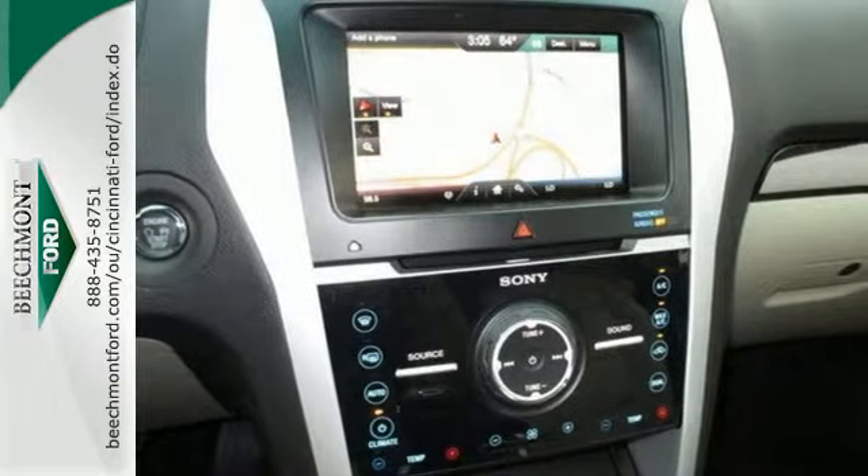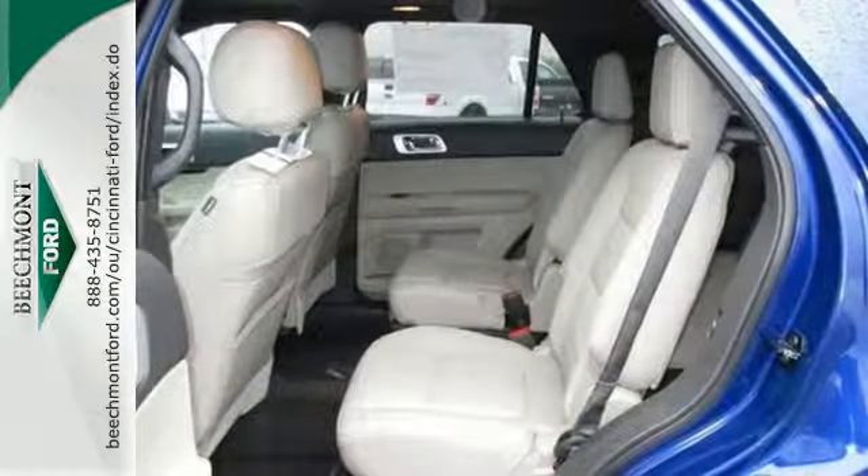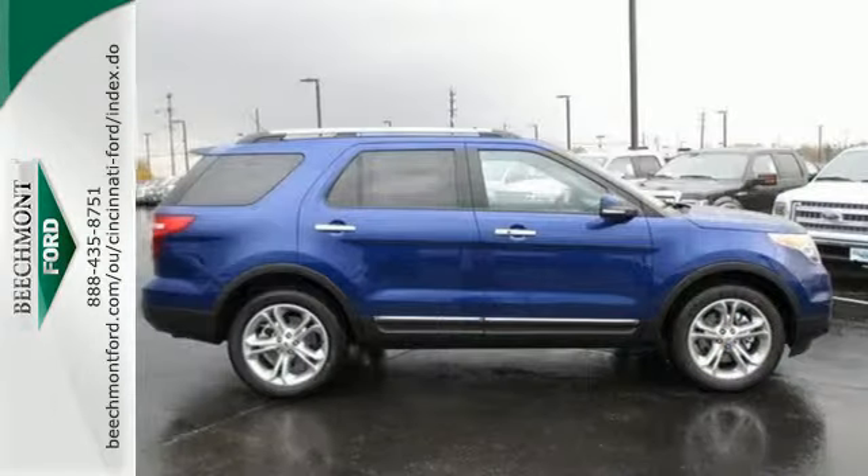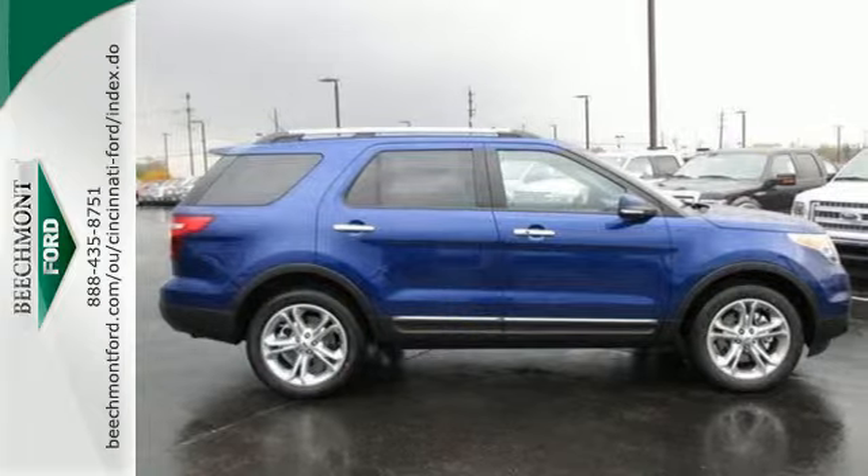Plus, you can pack in more fun with a third-row split-bench seat and ample cargo room. LED tail lamps, dual-chrome exhaust tips, and privacy glass add to its stylish exterior.